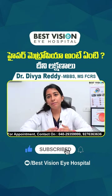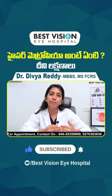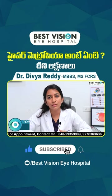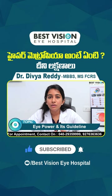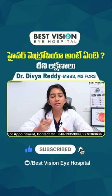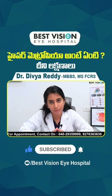In hypermetropia, the focus falls behind the retina. Correction involves a plus power lens. Similar to myopia, hypermetropia can also be corrected using contact lenses or glasses, or if suitable, laser treatment can also be done.